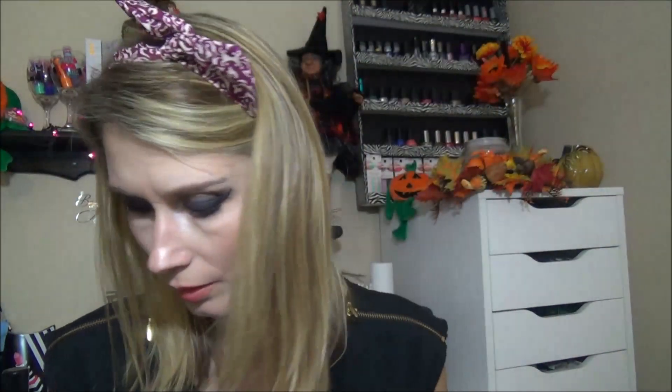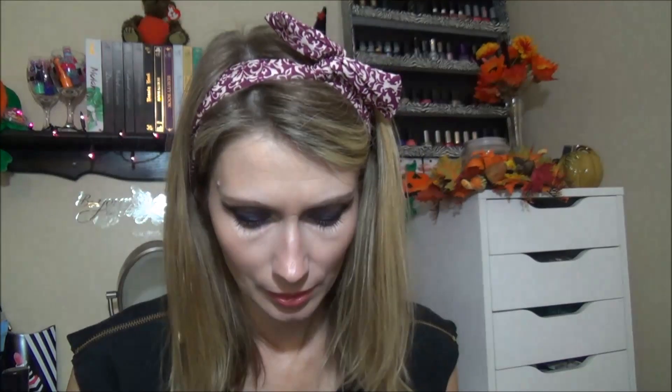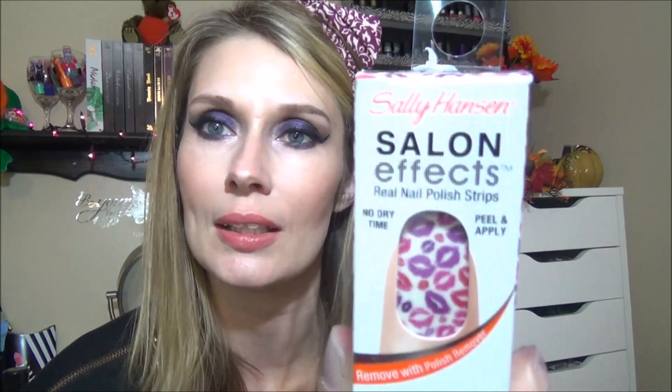The last things I found are the Sally Hansen Salon FX Real Nail Polish Strips. I got Geo Trick — very pretty — Cat Call which is leopard print multi-colored, Pitter Pattern — very cute — Stripe Out, which I love. And the last one I got two of because they are just so cute: Giving Lip, which has cute little kisses and lip prints on them. I love those.